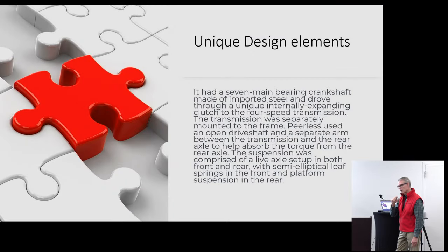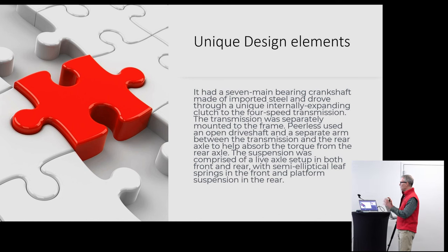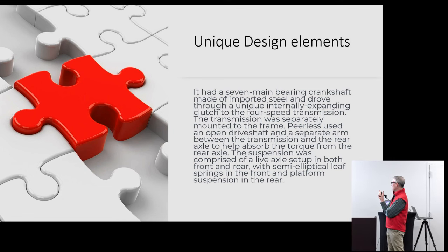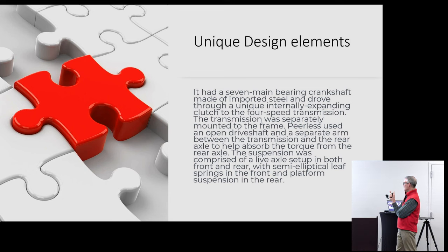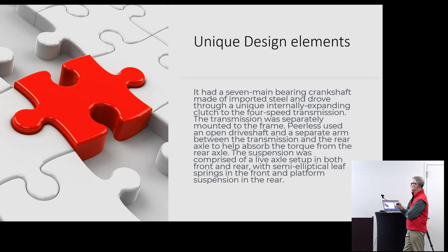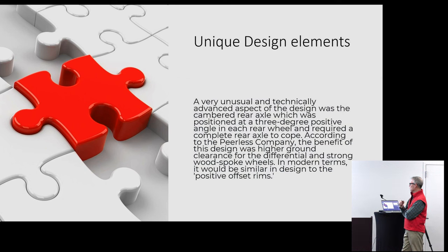There are some unique things on this car from a design standpoint. The crankshaft of imported steel drove through a unique internal expanding clutch to the four-speed transmission, with the transmission separately mounted to the frame. Peerless used this open drive shaft design with a separate arm between the transmission and the rear axle to absorb the torque, which helps with the ride. If you look at the leaf spring setup and get a good look at the open chassis of what the suspension looks like, that seems to be unique to this particular car.